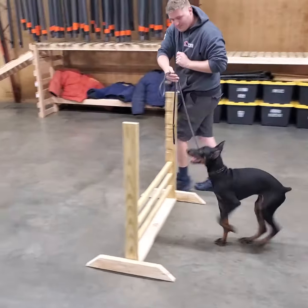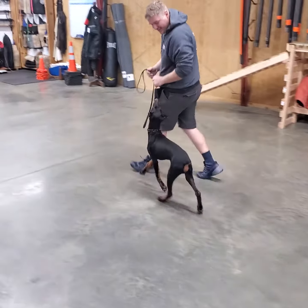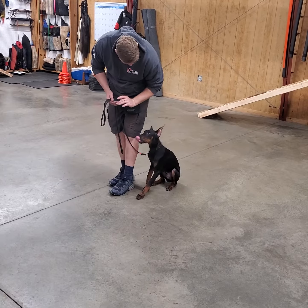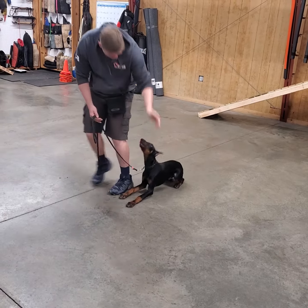Teller just loves to work, so he's all about it. What do you want me to do? Jump these jumps? I'll jump these jumps — you just give me that food and we'll be good to go. He's got some good pivoting on that heeling as well.